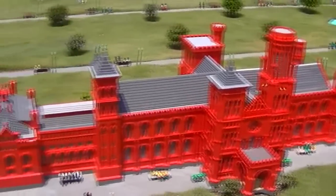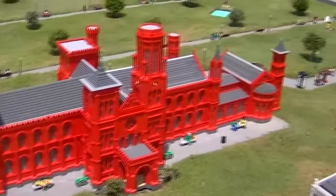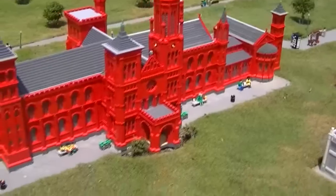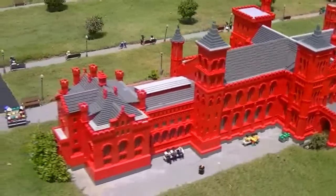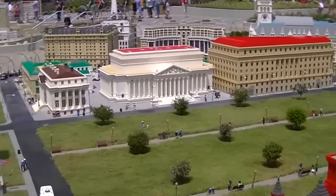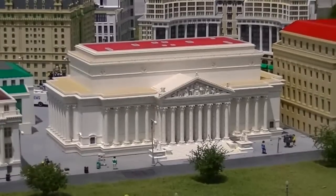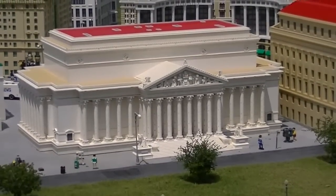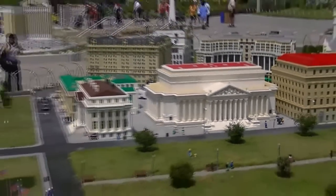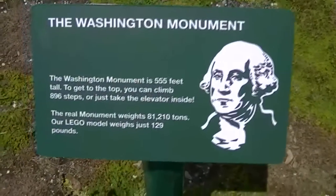This is the Smithsonian Museum, the Washington District. The Supreme Court. This is the President. This is the Washington Post. And I am here in Washington. That's the Washington Monument.